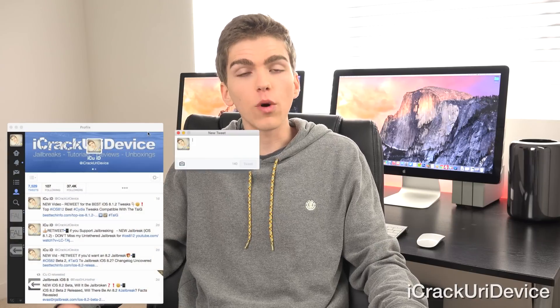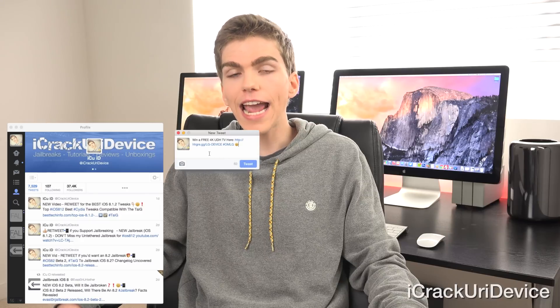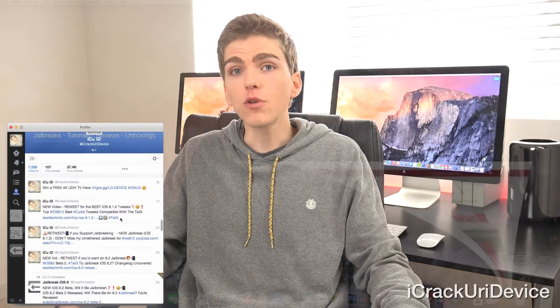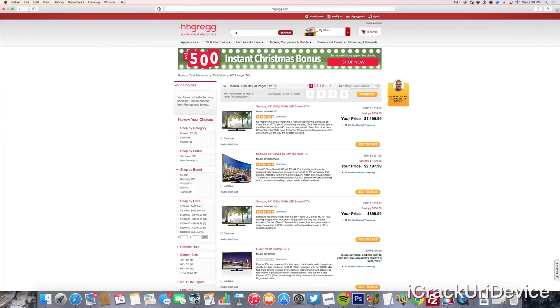Shout out to hhgregg.com — they have some really awesome deals on tech, so even if you don't win, be sure to check out their site. And for a smaller giveaway on the 16th, if you use the hashtag OMLG in addition to the link listed below, you could potentially win a $500 gift card for use on the electronics on their site.